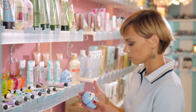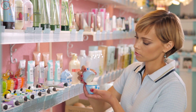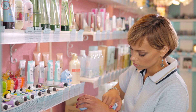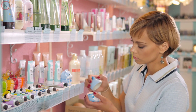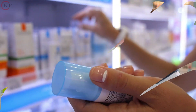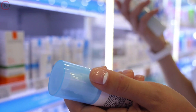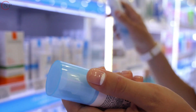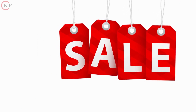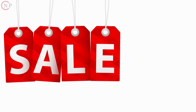Many merchants, especially beauty supply stores, also often conduct deals in addition to having a clearance or markdown section. Once a week or so, the majority of businesses have significant in-store specials. You may be able to save yourself a respectable sum of money if you can locate a nice retail deal on cosmetics. Retailers that offer you a percentage off your purchase or a specific item are often found. Additionally, deals like buy one get one free, or buy one get one half off, can be available. Always check your neighborhood shops to see if they are having any bargains, and look through your newspapers for ads for store sales.